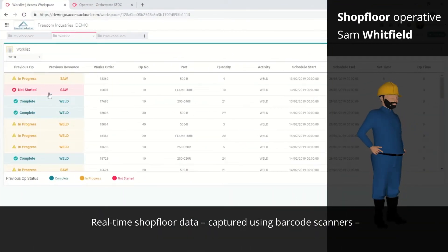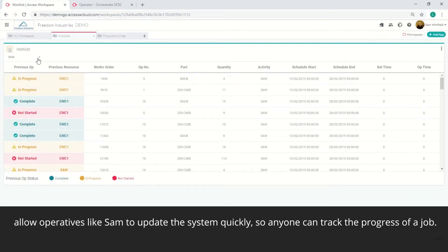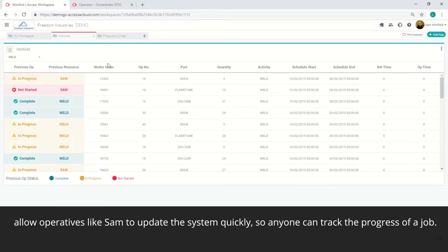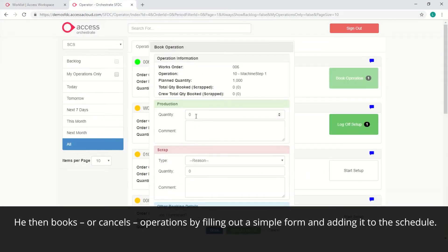Real-time shopfloor data, captured using barcode scanners, allow operatives like Sam to update the system quickly so anyone can track the progress of a job. He then books, or cancels, operations by filling out a simple form and adding it to the schedule.